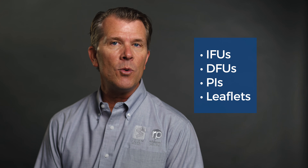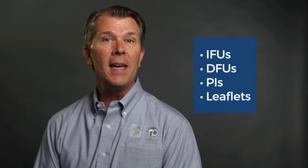So tell me, what does your company call the instructions that are included with your product? Many leading medical manufacturers have several different terms and descriptions for these important components.